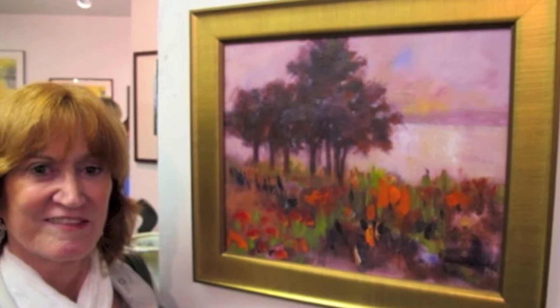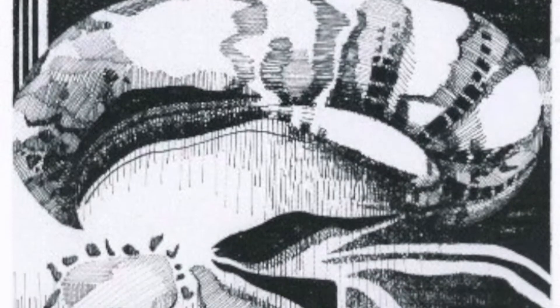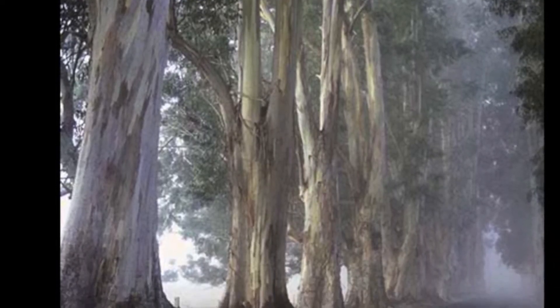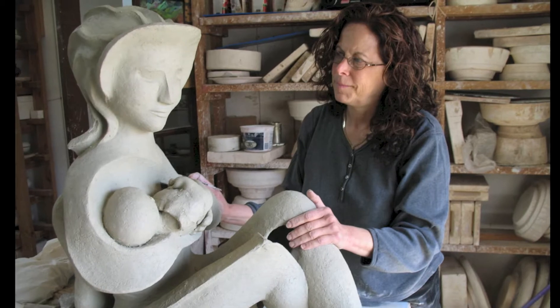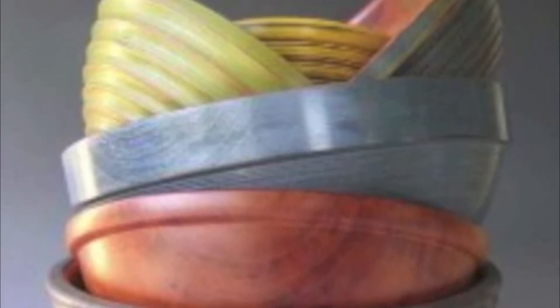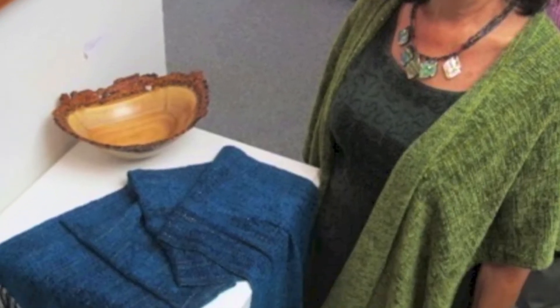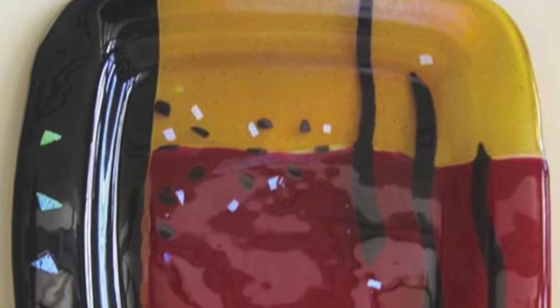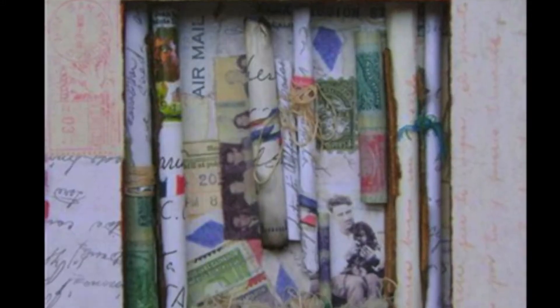Artwork includes painting, drawing, photography, sculpture, ceramics, woodwork, fiber arts, printmaking, jewelry, glass, and mixed media.